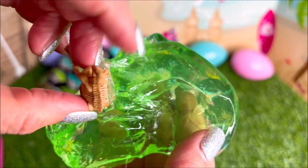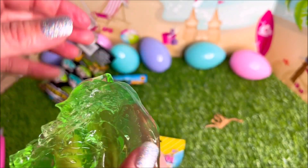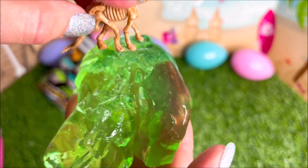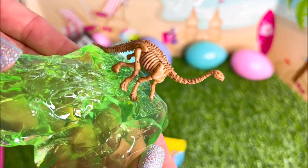He's got like a bendy body and he's super soft — I really like the feeling of it. If you guys are new, be sure to subscribe if you love videos like this, and thumbs up this video if you think this little dinosaur is so cute and adorable.